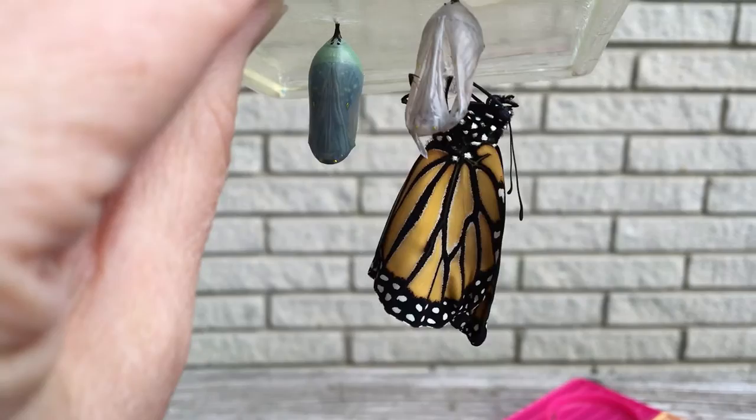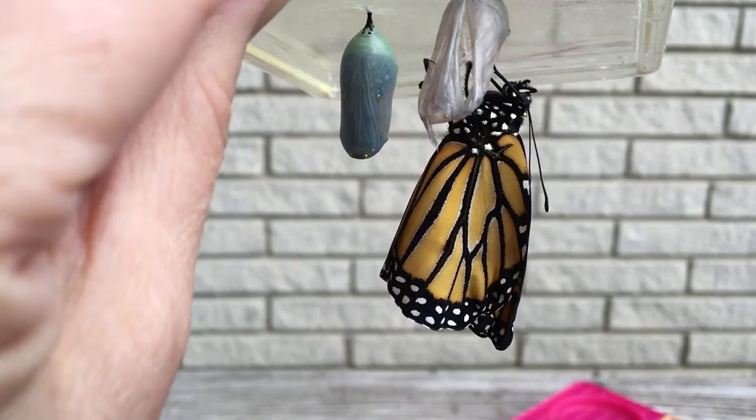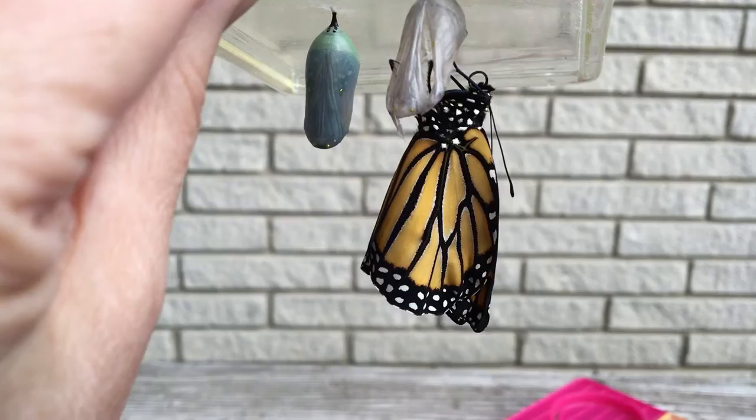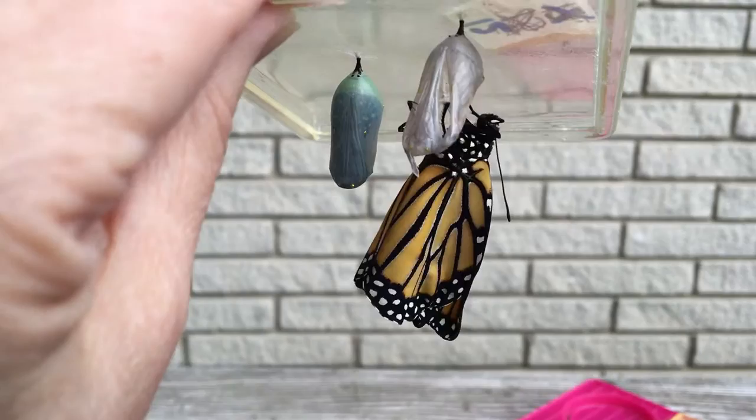So we'll put a tag on him for Monarch Watch. It will have an ID number specific to him. We'll record the day — September 27th — that we raised this from an egg to a caterpillar. This is a raised butterfly, and we'll record that we released it here on this day and that it's a male. And we'll give it a name. So he's already named John. We like to name our butterflies.